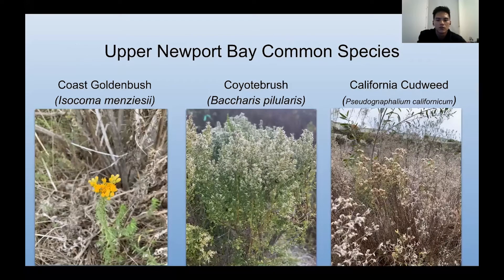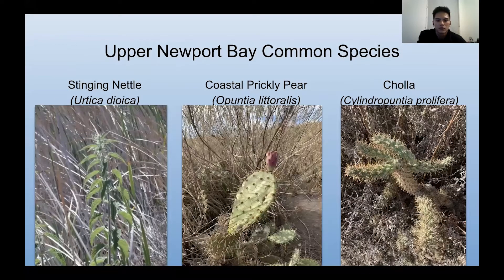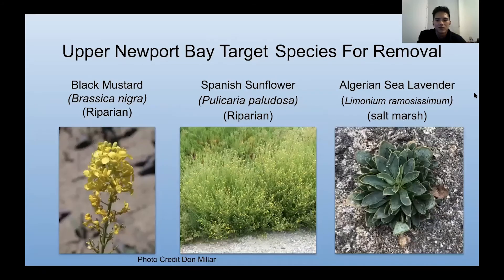Here are some more native target species: the Coast Goldenbush, the Coyote Brush, and the California Cudweed. We also have a few of the more dangerous natives, if you will — Stinging Nettle, Coastal Prickly Pear, and the Cholla, which are also native. For Upper Newport Bay, the invasive target species we actively work to remove at OC Habitats are black mustard, Spanish sunflower, and Algerian sea lavender.